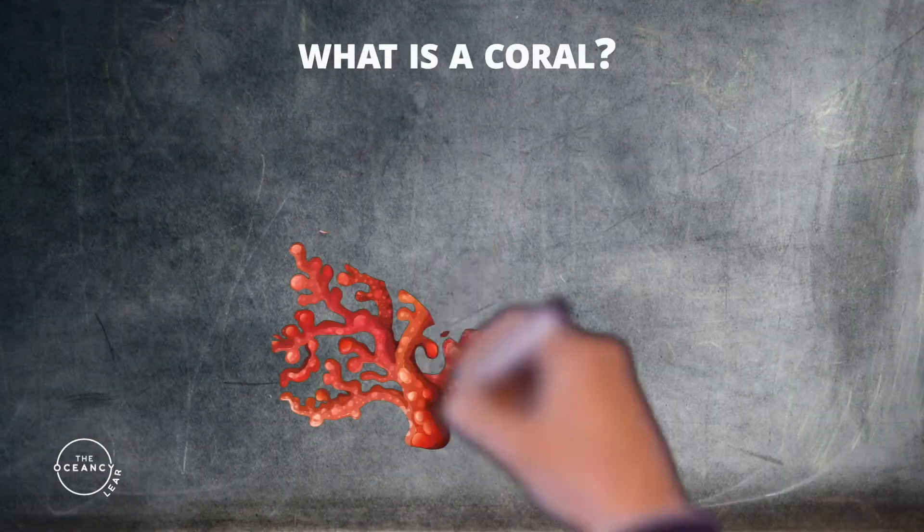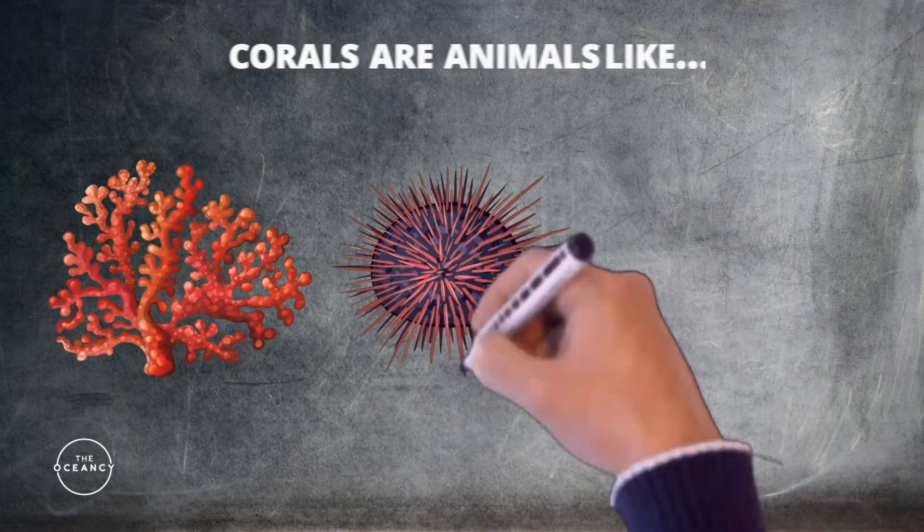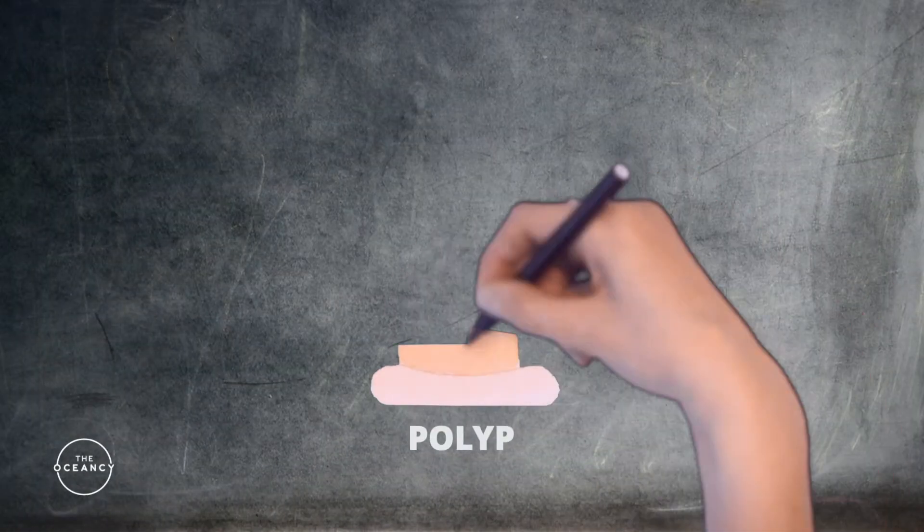But what exactly is a coral? Corals are animals, just like sea urchins and starfish, but they are made up of smaller organisms called polyps.